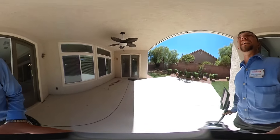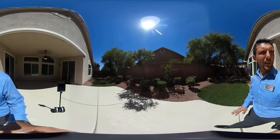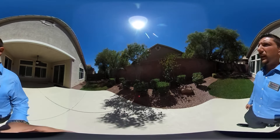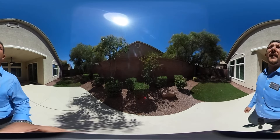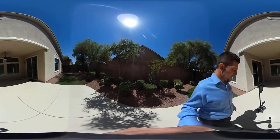Just outside the living room we have this covered patio area. You can see it's a pretty good sized backyard. It is the artificial grass, so no worry about the landscaping there. It's a beautiful spot to enjoy the sun — nice and private.